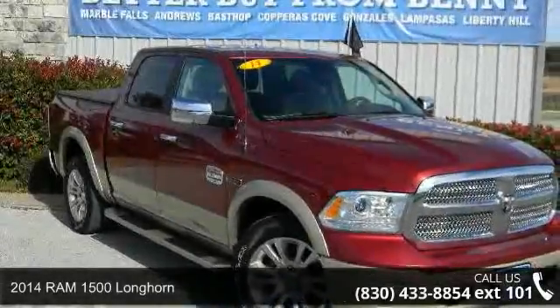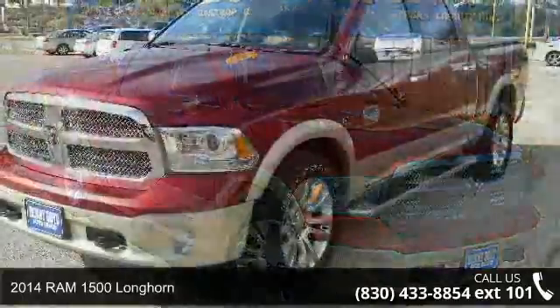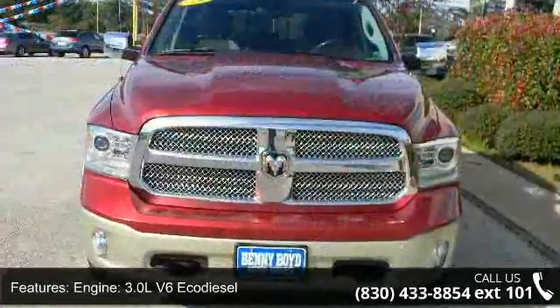Check out this 2014 Ram 1500 Longhorn. This may be the set of wheels you've been looking for. This vehicle comes with a reliable 6-cylinder engine connected to a smooth shifting automatic transmission.